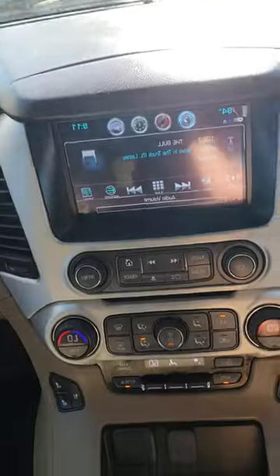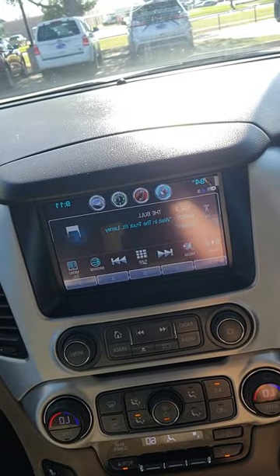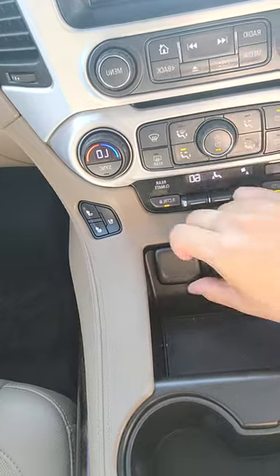You also have all your climate controls here. Here's your screen with Sirius XM, AM, and FM radio. You do have a 12-volt and two USBs up here, plus a wireless charging pad. There's also a 12-volt, two USBs, and an aux cord, with storage here and some storage below.